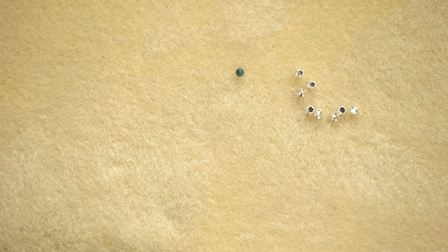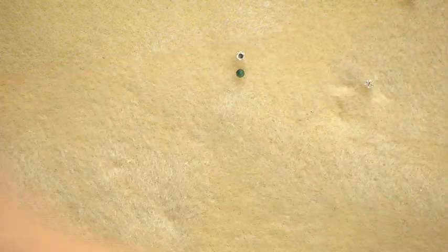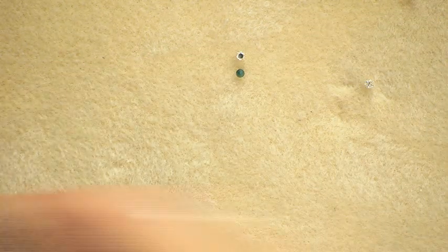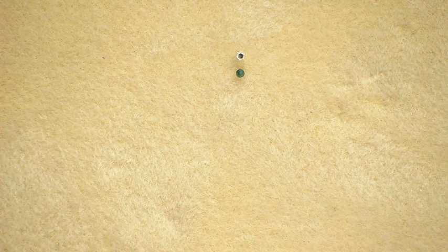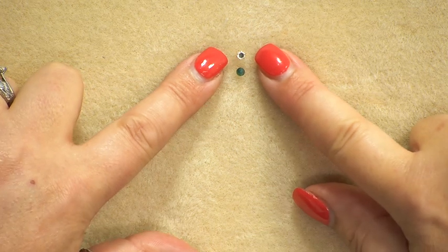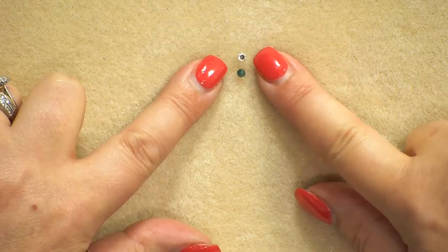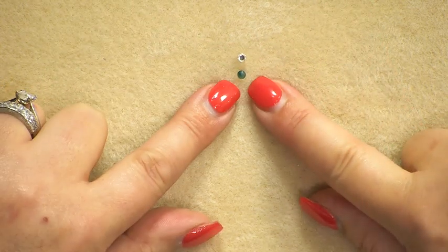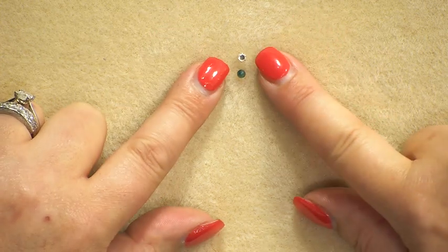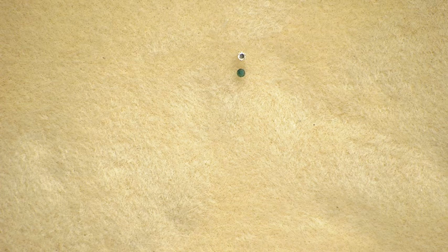What you're going to need is a setting that corresponds to the size of the gemstone. You wouldn't want to put a 3mm gemstone into a 4mm setting because it wouldn't sit properly. You just need to make sure that the snap setting you've got is the right size. In this case these grandidiorite gemstones are 3mm and this setting is 3mm.